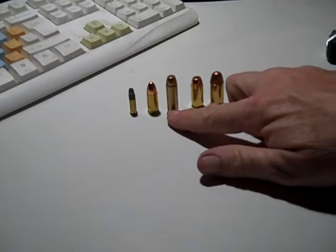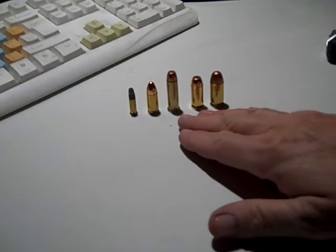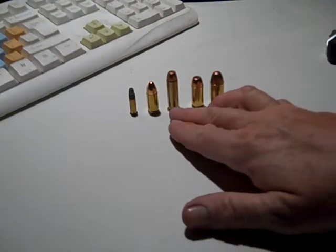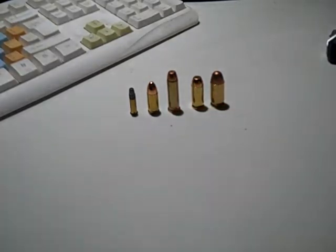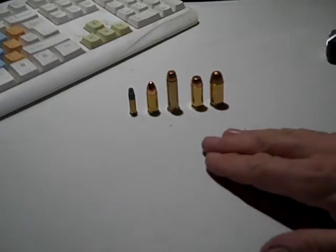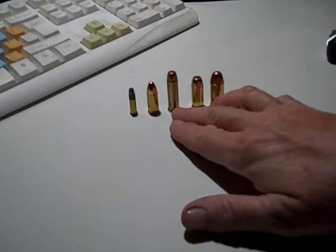A lot of people will carry a .357 Magnum snubby but have .38 Special or .38 Special +P loaded in it, because it's a more manageable round. Some people say .357 Magnum is a better round, but not everybody can handle the recoil of .357 Magnum coming out of a snubby as well as they can .38 Special or .38 Special +P.